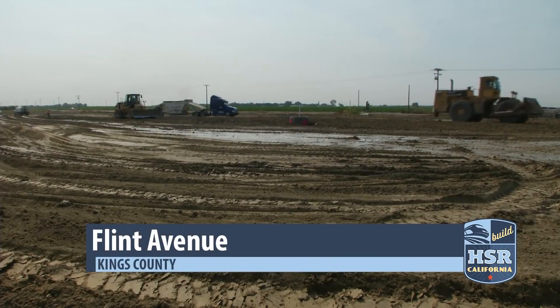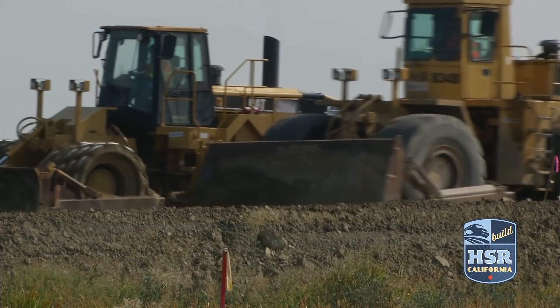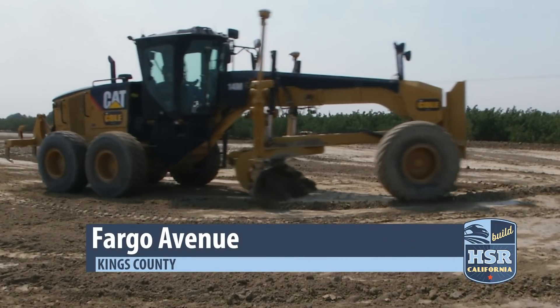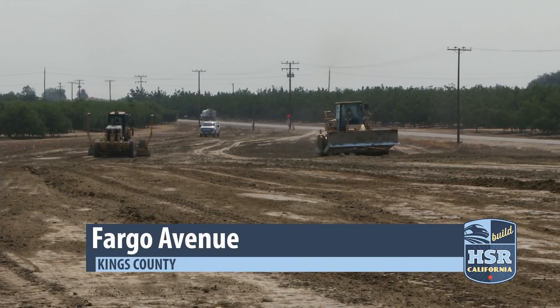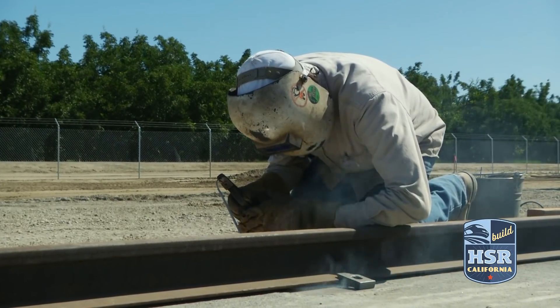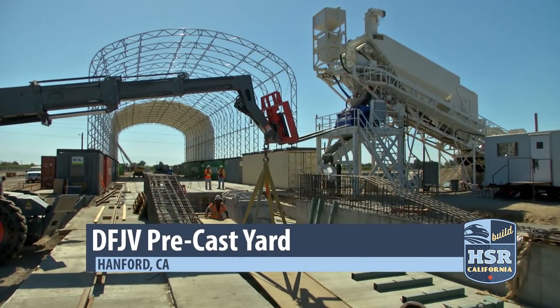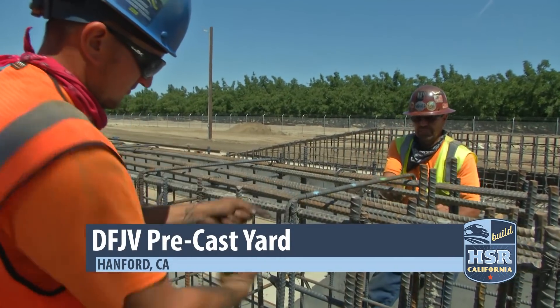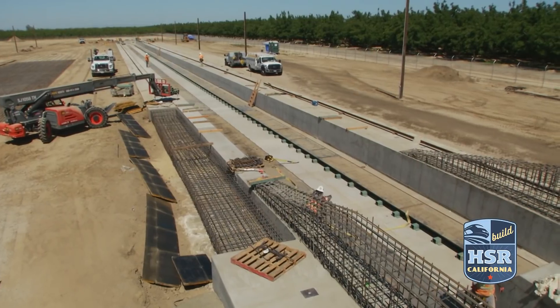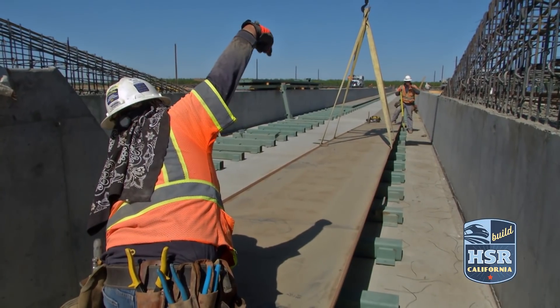Perhaps the biggest development in 2018 is that the work is no longer contained to just construction package 1. Construction package 2-3 stretches 60 miles from the end of CP1 to just north of the Tulare-Kern County line. With more than 36 grade separation projects within the site, design-builder Dragatos Flatiron has constructed its own precast facility to meet its girder and concrete slab requirements. They will be building around 1,300 different types of beams plus almost half a million square feet of precast slabs.